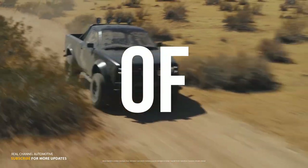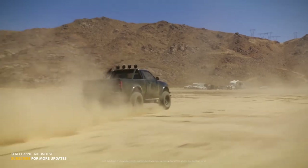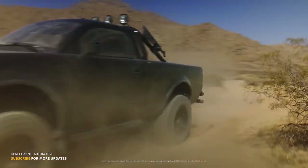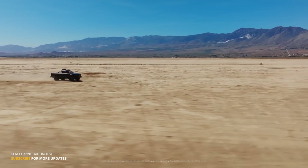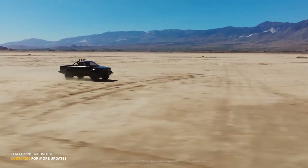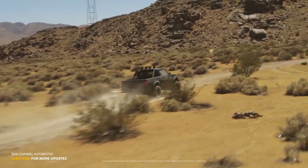The revelation of the running prototype of the Wolf marked a pivotal moment for Alpha Motors. They proudly declared that testing had been successfully completed, substantiating the authenticity of their creation. The accompanying running video showcased the vehicle's prowess as it effortlessly maneuvered through desert terrain, leaving no doubt that it was a tangible, working prototype.